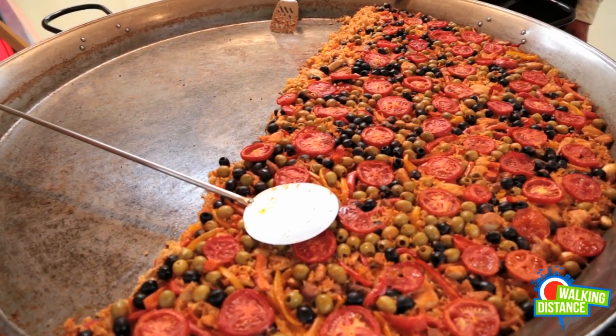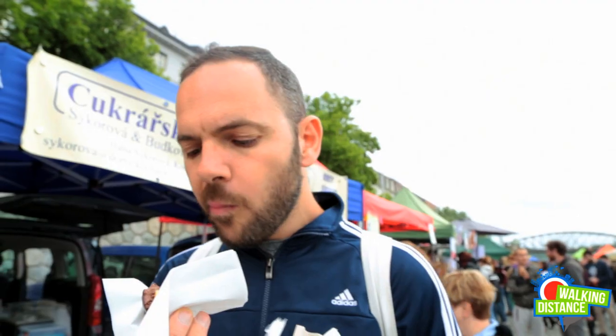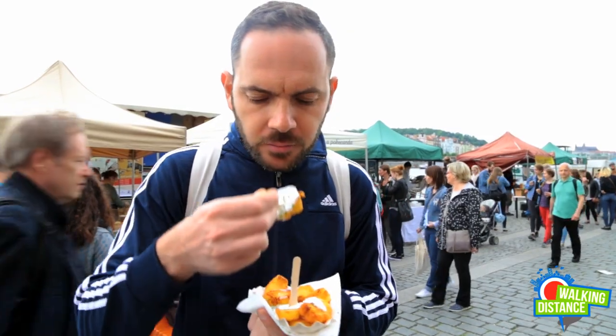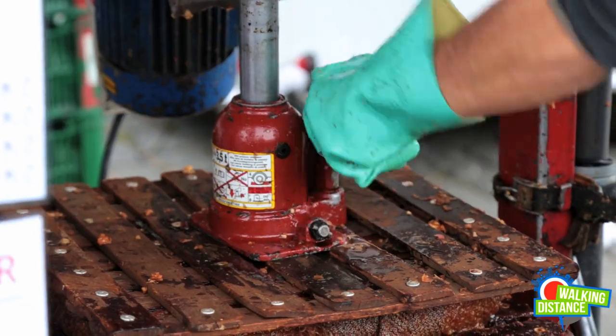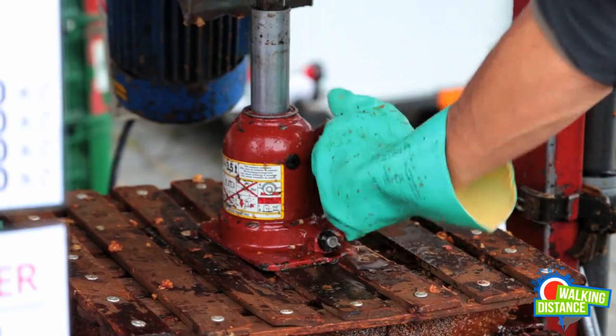Get ready to experience new tastes. Sweet. Salty. Something in between. This bread, I see a lot of Czech people eat it. And what is that? Stay with us and you'll soon find out.